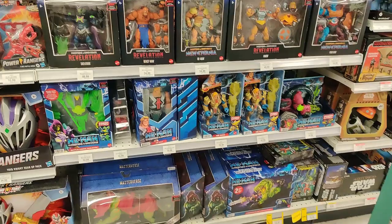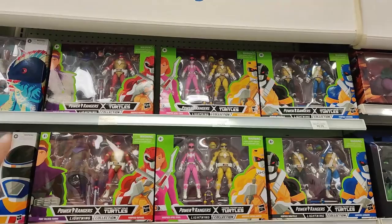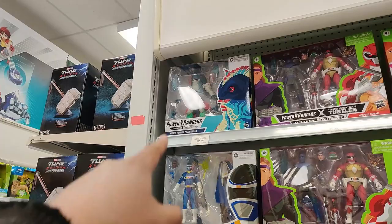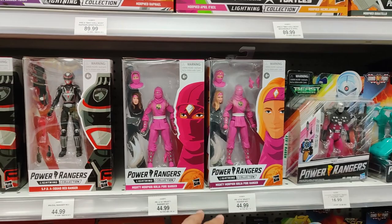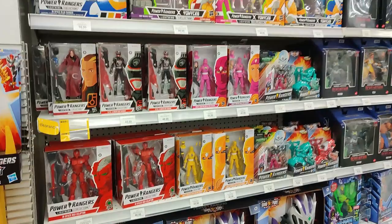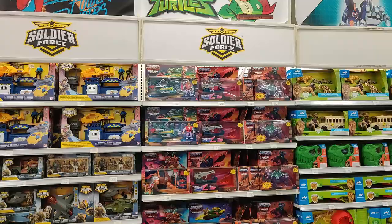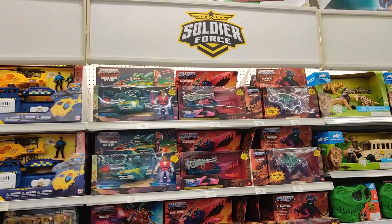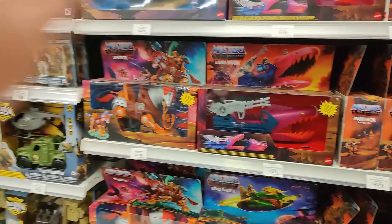Over here by the Power Rangers, we have all the Crossover Turtles and Power Rangers. The In-Space Blue Ranger, the Mighty Morphin Pterodactyl head, the ever-clearanced Andros, the SPD Squadrons, the Ninja Rangers, the Pink Ninja Ranger, the Yellow Rangers, and the In-Space Ecliptor. Crazy. $45 for Rangers — oh my god. On the back wall we see more vehicles from Masters of the Universe. Sky Sleds for Flock Panther, $64.99. Sky Sleds still $44.99. $44.99 for Stinkor. Way too expensive. And of course, $100 for Castle of Grayskull. Just wow.